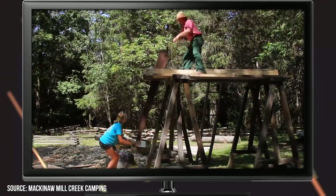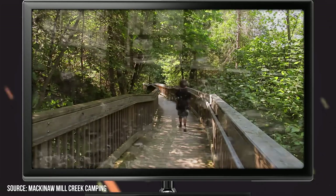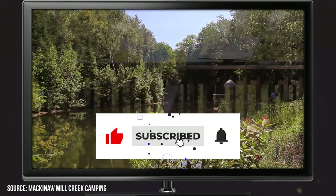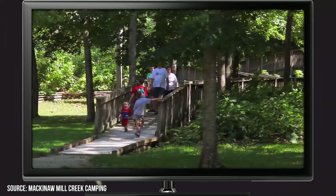Did we miss any of your favorites on Mackinac Island? Let us know in the comments section below! Make sure you give this video a like and subscribe to ViewCation if you haven't already, and click the bell icon to stay updated on all our latest content.